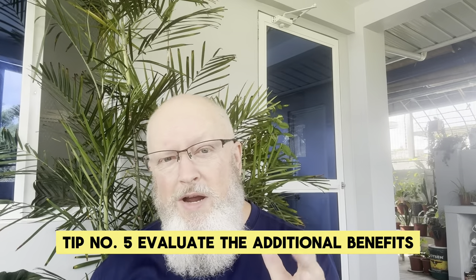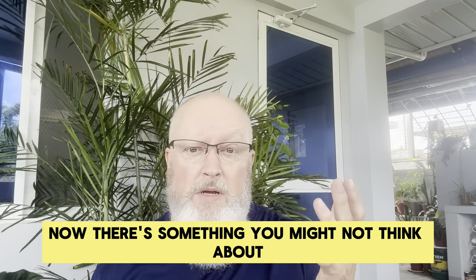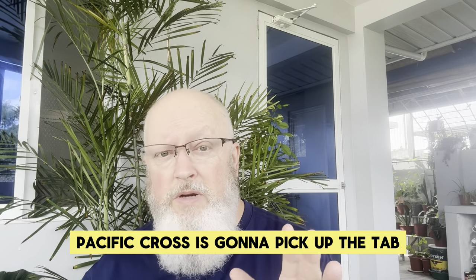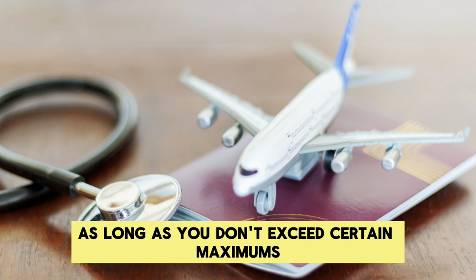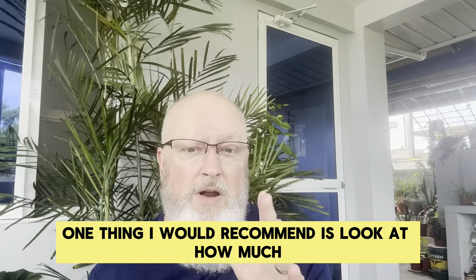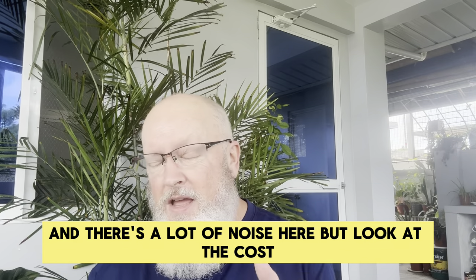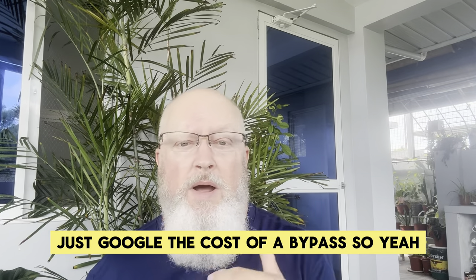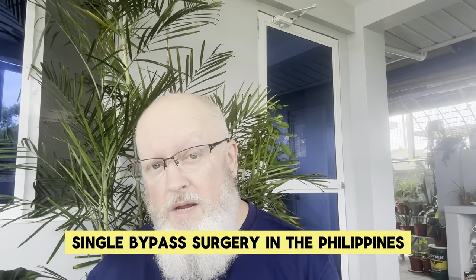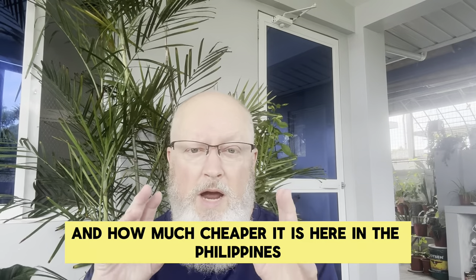Tip number five: evaluate the additional benefits on your policy. For example, if it's an emergency and I require emergency evacuation treatment, there's a coverage for that. If I have to be repatriated back to the United States because of a medical condition, Pacific Cross is going to pick up the tab on that, according to their guidelines, as long as you don't exceed certain maximums. That's a big help. I'd recommend just doing a Google search on the cost of a single bypass surgery in the United States, then Google the same surgery in the Philippines — you'll be shocked by the price difference and how much cheaper it is here.